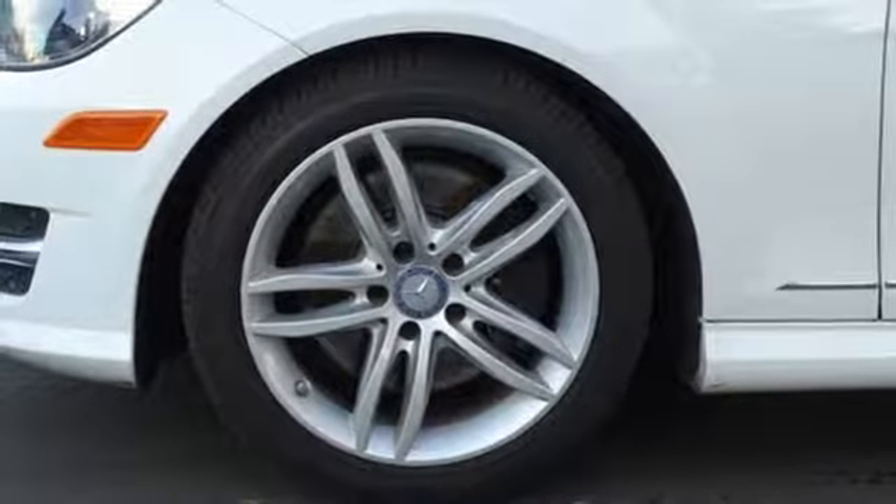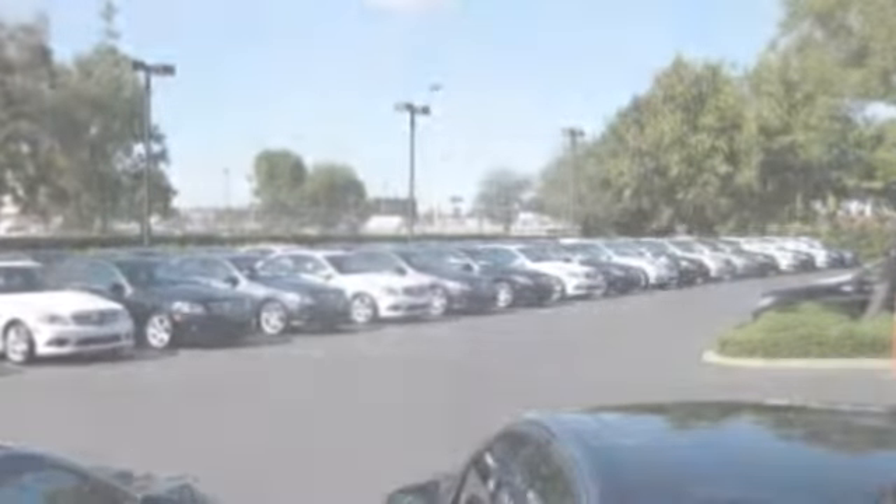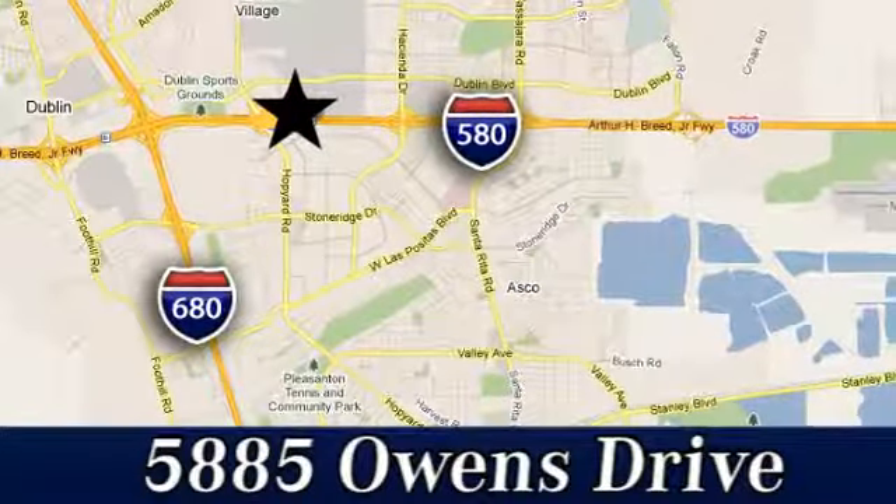Take it for a test drive today. At Mercedes-Benz of Pleasanton, quality luxury vehicles is our business. We're convenient to the entire Bay Area at 5885 Owens Drive in Pleasanton, California.